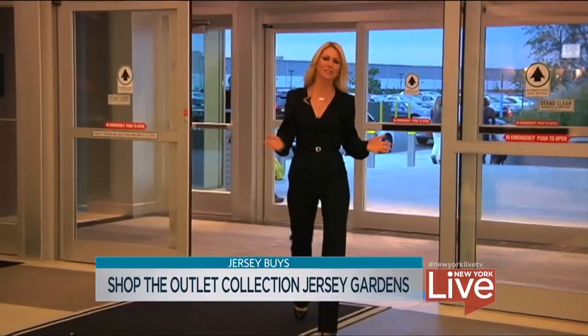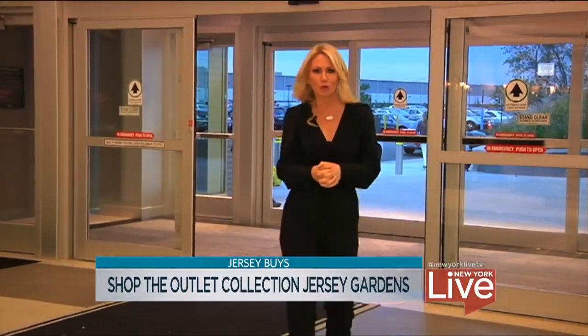For those of you who love a good bargain but don't want to sacrifice style or a great shopping experience, this is the place for you. Welcome to the Outlet Collection Jersey Gardens.